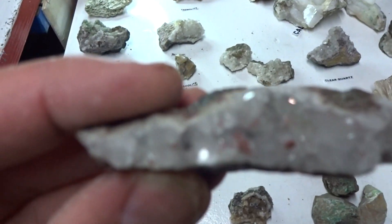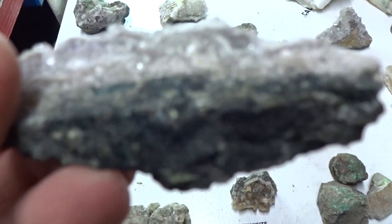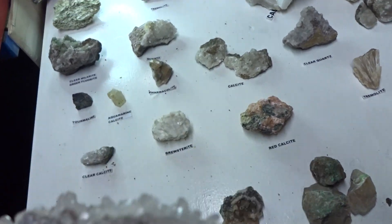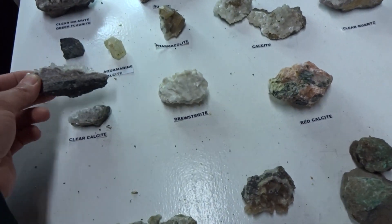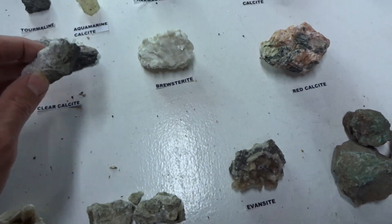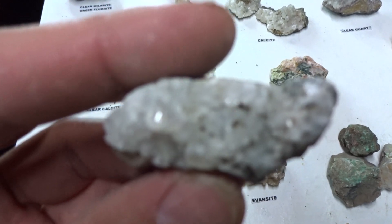Here's clear calcite on matrix — the matrix is nice, it's pure black. $3 for this specimen, and the smaller specimen is $1.